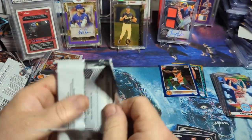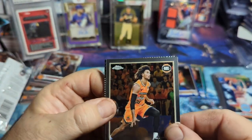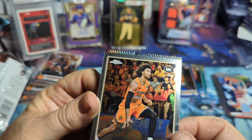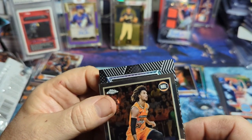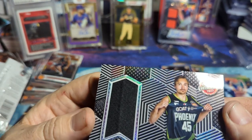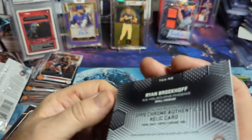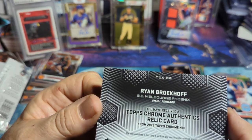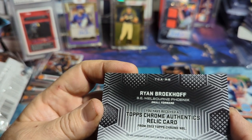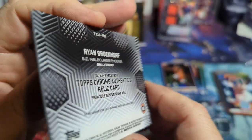This pack is going to be two cards because of the relic, so here we go — just a standard patch. And then we've got a Ryan Broekhoff. That's the Authentix — you received the Topps Chrome Authentix relic. This relic contains... the material in this card is not from any specific game. Oh, that sucks.